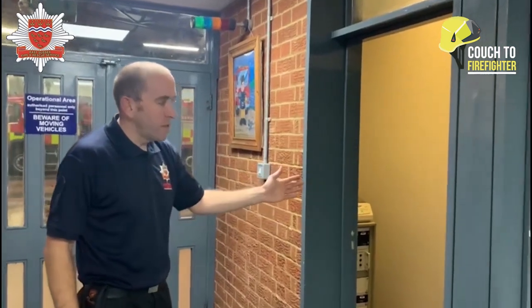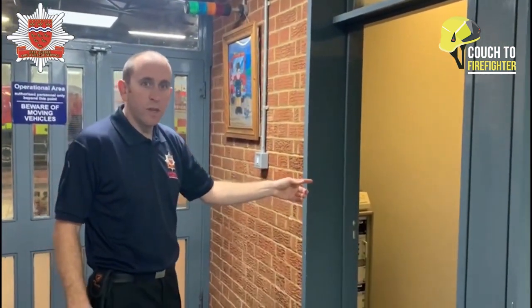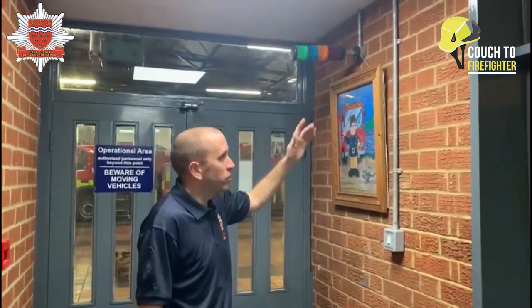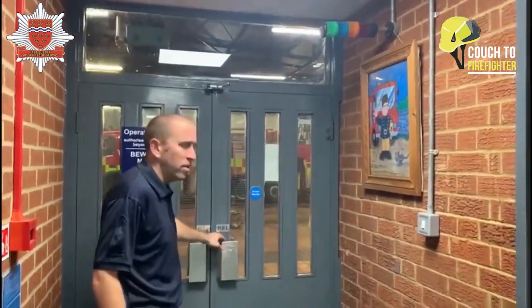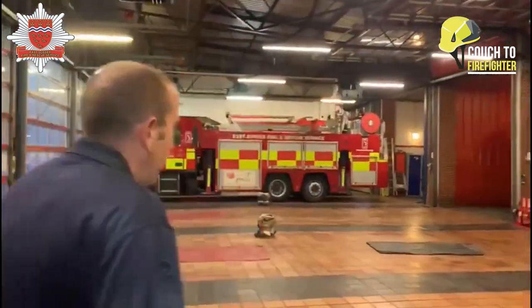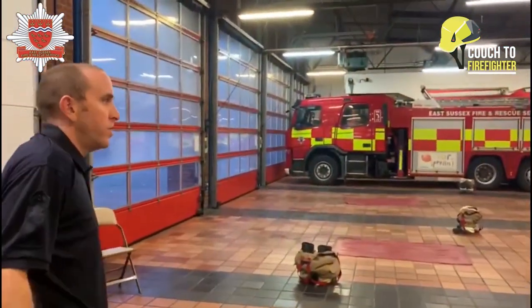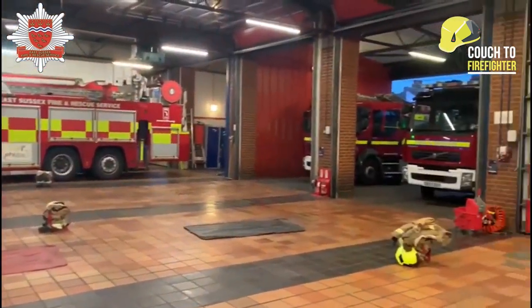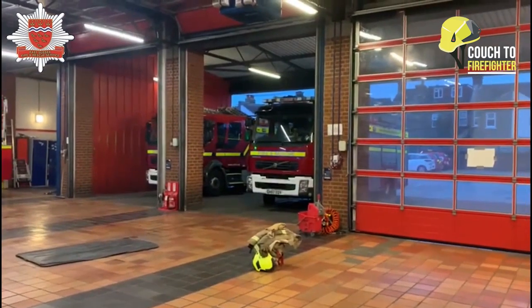Once we've received our call and printed off the message, the lights will come on and let us know which fire appliance we're going to take. The officer in charge will grab the printer message and then come into the appliance bay. Out here is where the fire engines live — we've got two fire appliances here and some other specialist vehicles further down the bays.